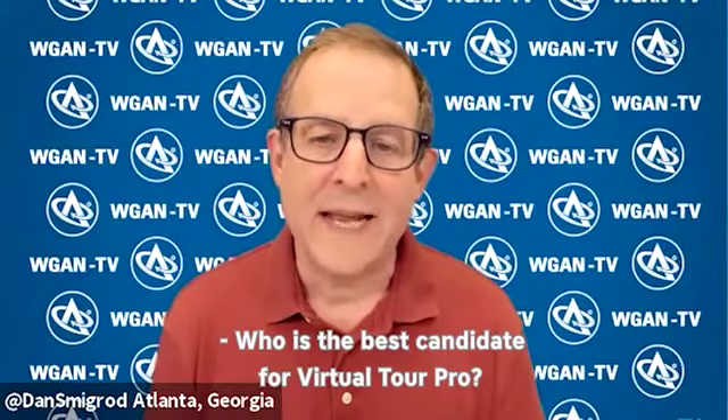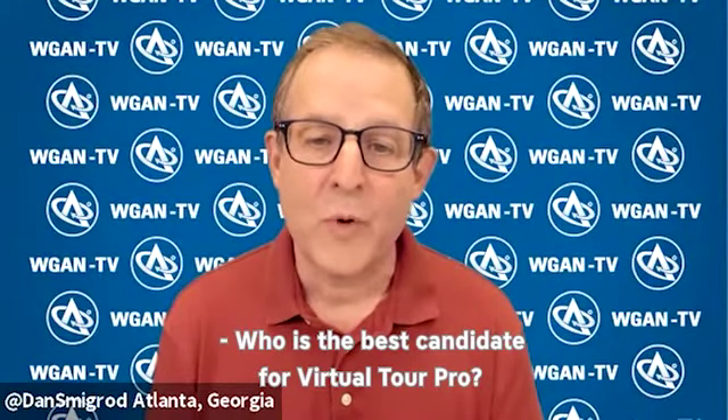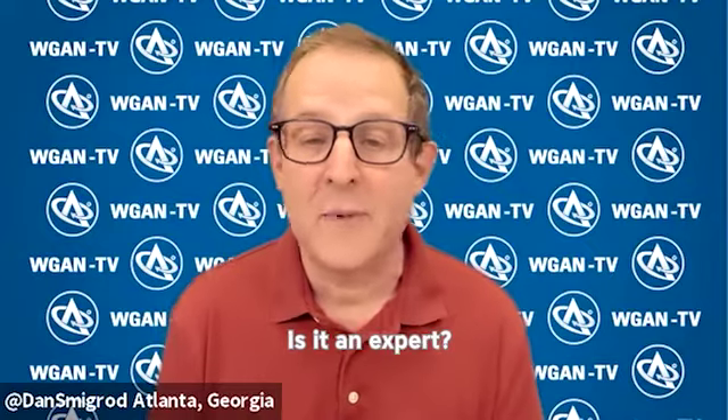Who is the best candidate for Virtual Tour Pro? Is it a beginner? Is it an expert?